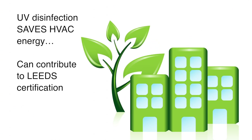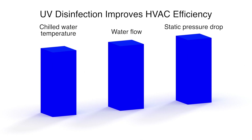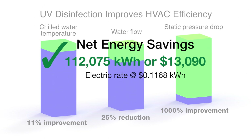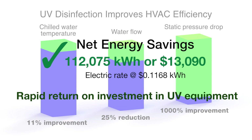An independent study revealed how UV reduces HVAC energy consumption. Chilled water temperature, water flow, and static pressure drop each showed significant to dramatic improvements with UV installed. These performance improvements were directly responsible for an annual energy savings of over 112,000 kilowatt-hours, amounting to better than $13,000 in reduced operating costs, resulting in a rapid return on investment for property owners.